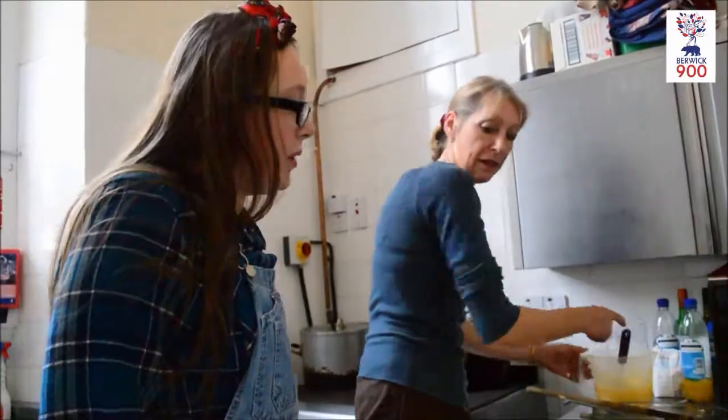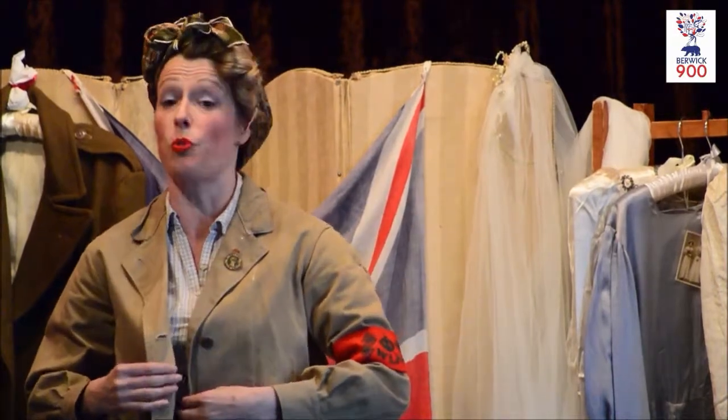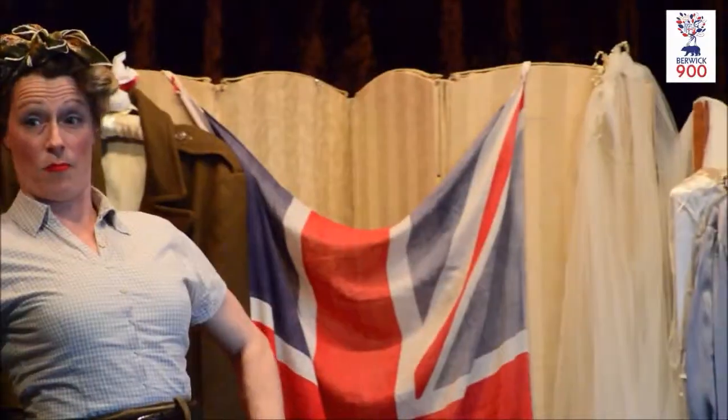Doris said the curfew was ten o'clock. It's a good, sturdy uniform, and it's very similar to those worn in World War I.